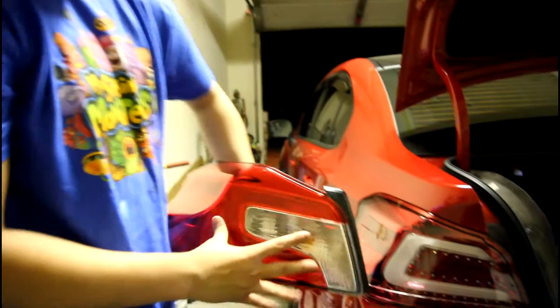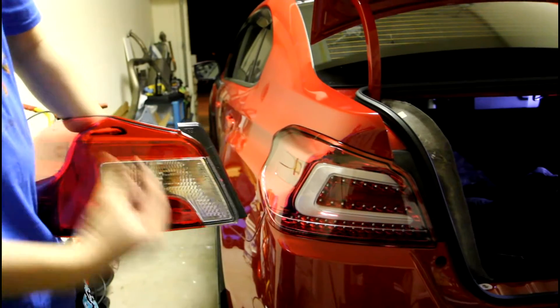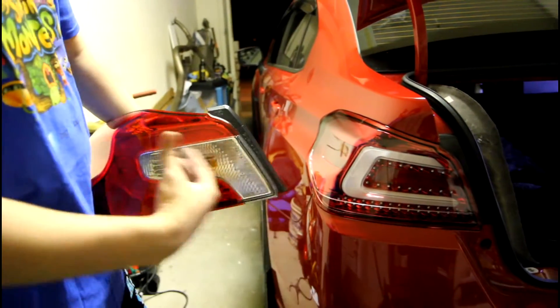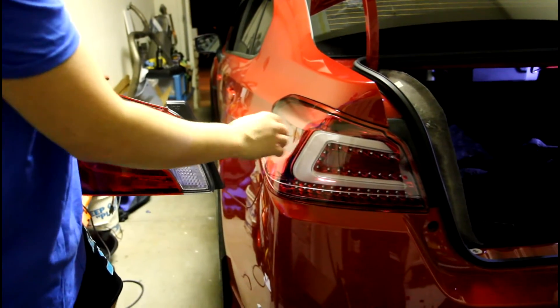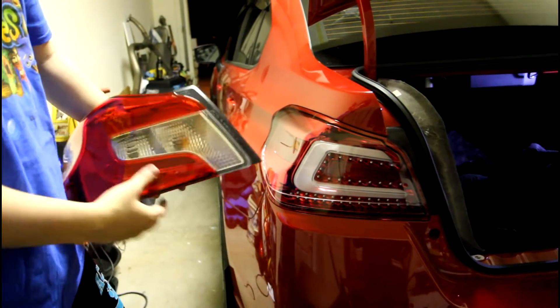All right, so comparing these two taillights, I noticed right off the bat with these ones in person, you can really see a lot of depth into it. This really matters to me because it looks like there's a lot of detail — looks really expensive. As you can see, this lens is clear, it adds more of a three-dimensional element to it.